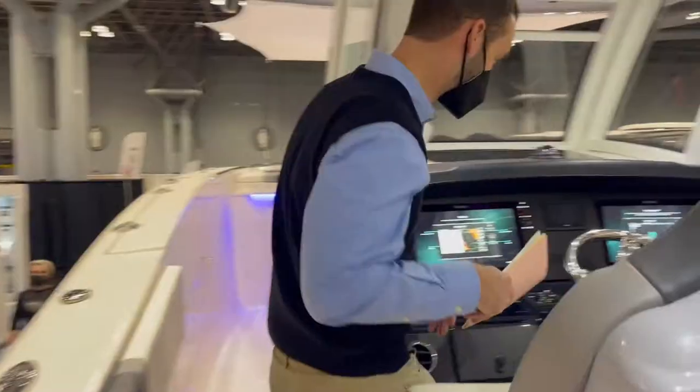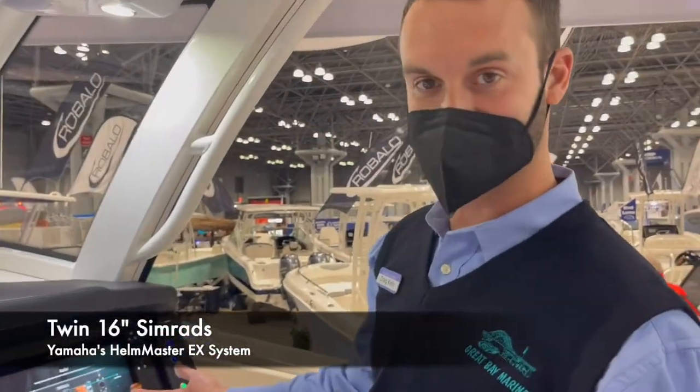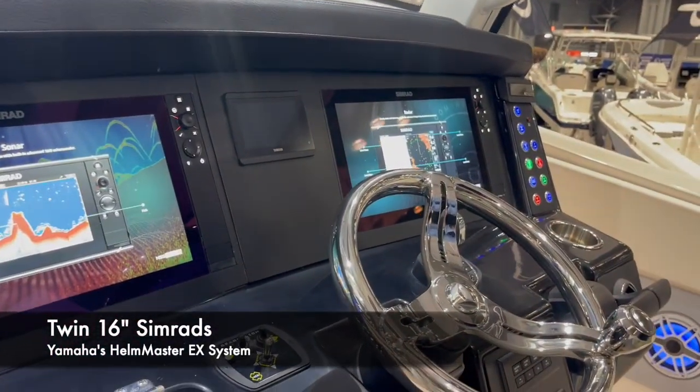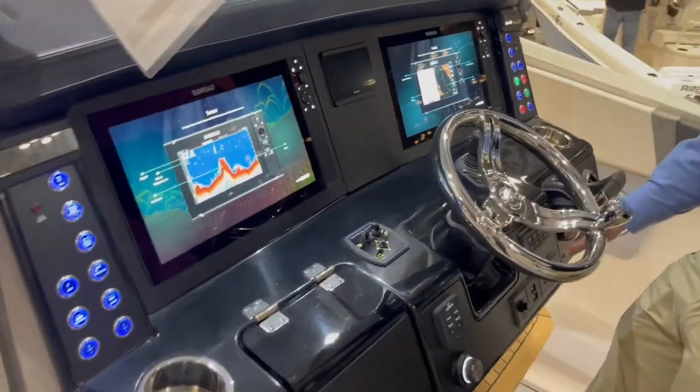Coming up to the helm, this boat is outfitted with twin 16-inch Simrads. It has a one kilowatt through-hull transducer, four-foot open array radar, and Yamaha's Helm Master EX system with integrated autopilot.